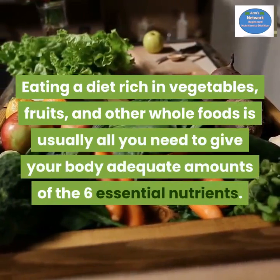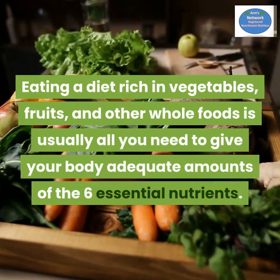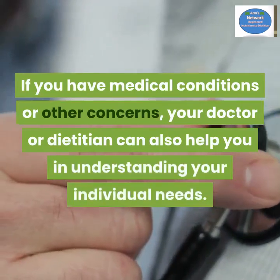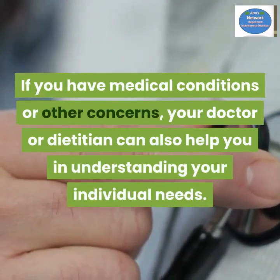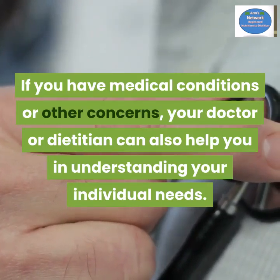Eating a diet rich in vegetables, fruits, and other whole foods is usually all you need to give your body adequate amounts of the six essential nutrients. If you have medical conditions or other concerns, your doctor or dietitian can also help you understand your individual needs.